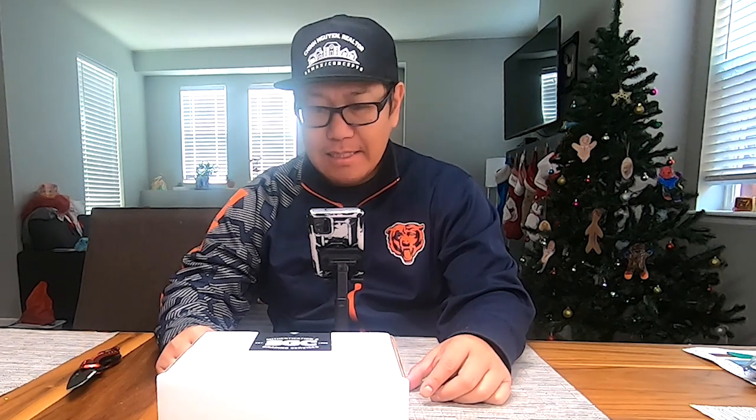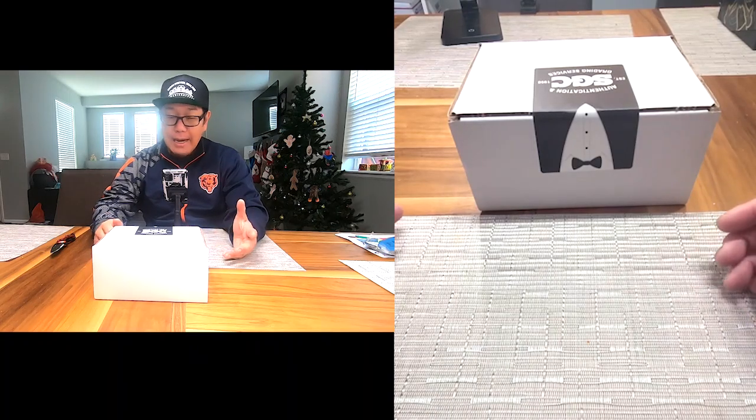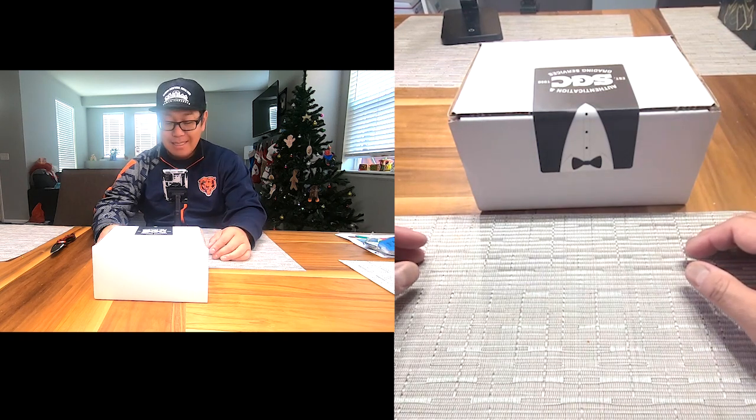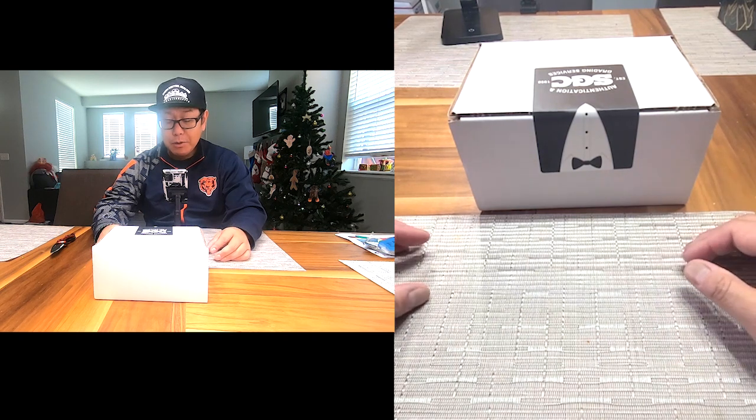Welcome back to Mob Pop Sports, this is Grandy. It's been a while — it's kind of a monthly ritual I usually do with my daughter where she wants to open up basketball cards, so we'll have to wait till next time on that one. I got this new submission back from SGC and we'll see how I did. I have not looked at any of the grades and I don't even remember what I sent in for this submission.